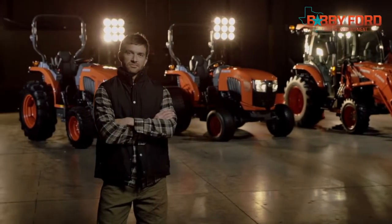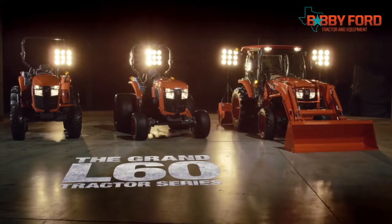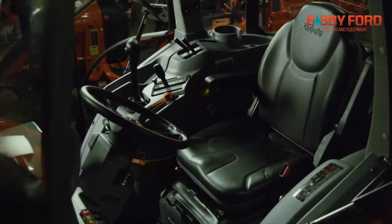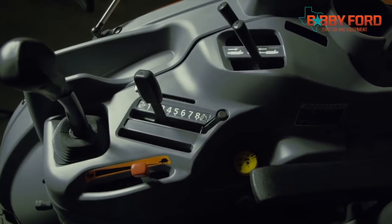Why is Kubota one of the best-selling compact tractors in America? It could be because the Grand L60 cab is extremely spacious with plenty of room to move and relax. But we think you chose Kubota because we've engineered our new Grand L60 series tractor with you in mind. It offers luxury with outstanding productivity, something never seen before in its class.